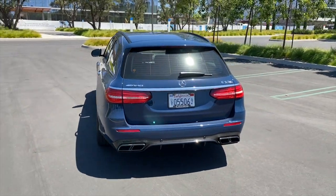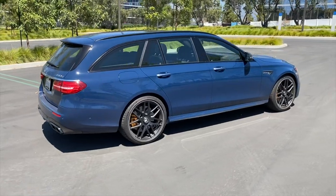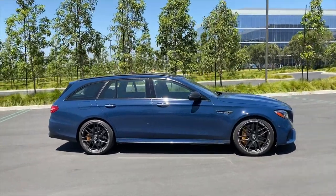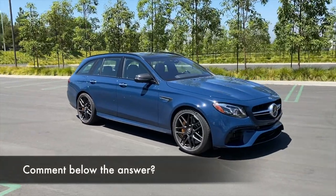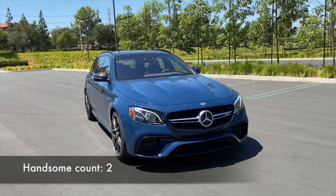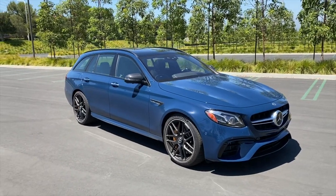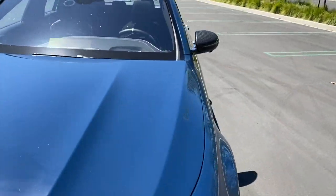All in all, a very handsome wagon — still subtle. With those carbon ceramic brakes and certain carbon fiber pieces, it gives you some hint as to what's going on under the hood. Now let's get to that interior.